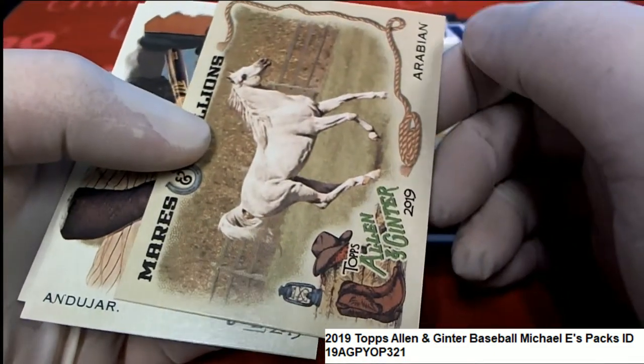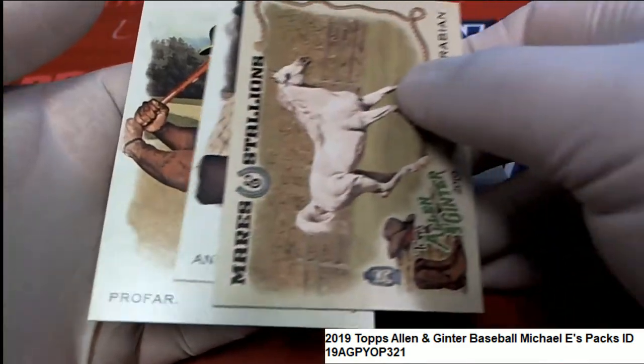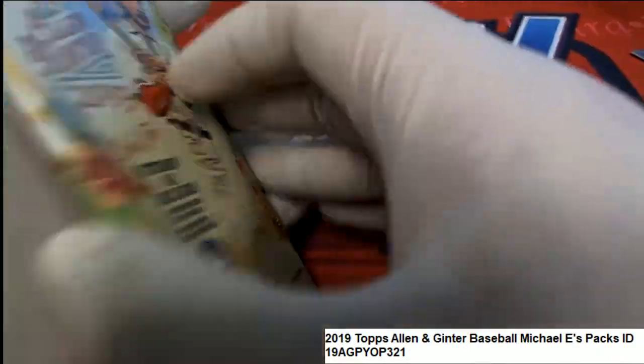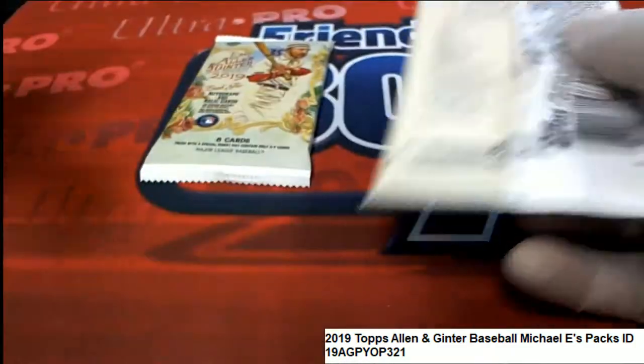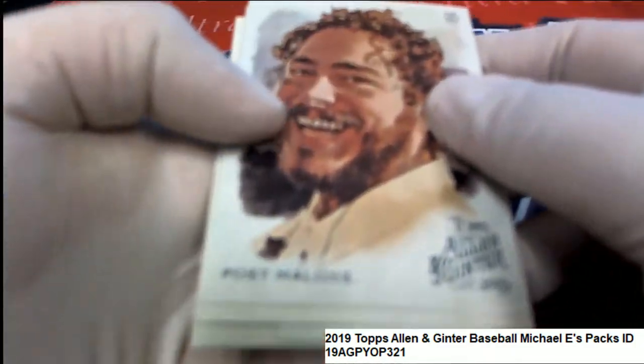Let's see — here we go, this is pack 25. It is very unusual to see those things turn backwards; it might be a short print of some kind.